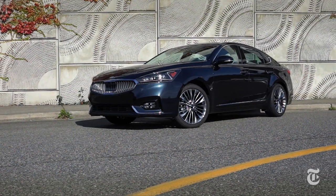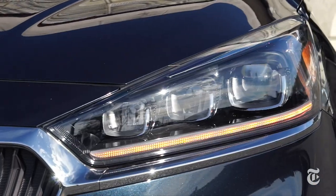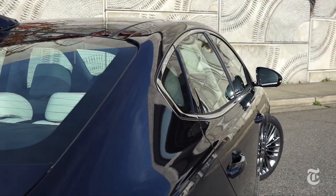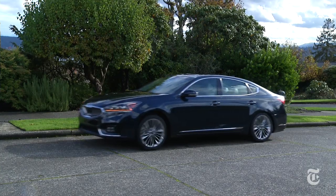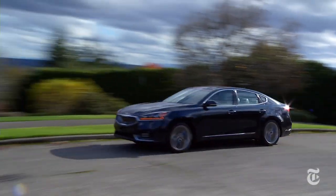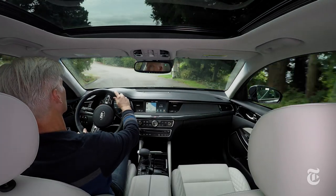Not only does Cadenza do a good job slugging it out with cars mentioned earlier, it can hold its own against sedans like Buick LaCrosse, Lincoln MKZ, and Lexus ES. In addition to style, features, and value, Kia offers a 10-year, 100,000-mile powertrain warranty. If your personality type is content without a premium badge, Cadenza competes comfortably in the near-luxury segment.